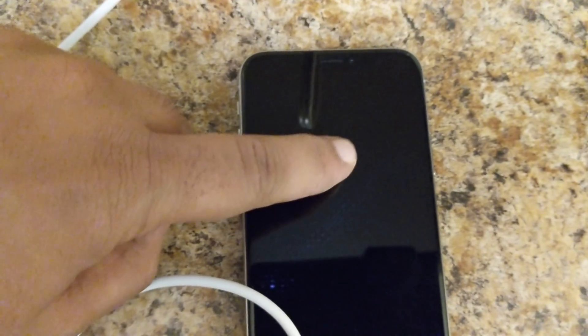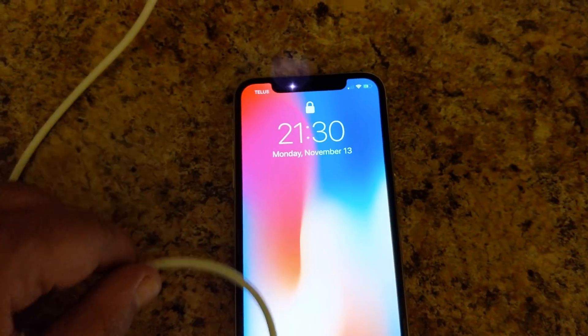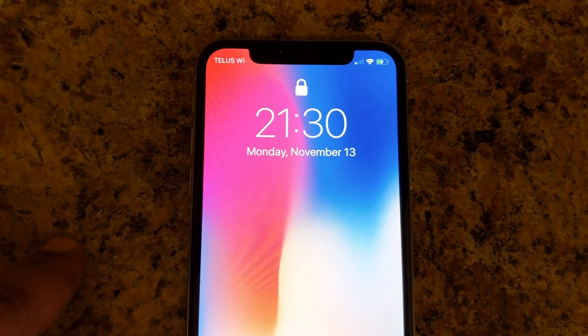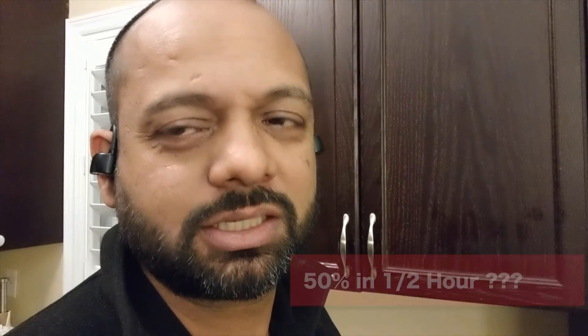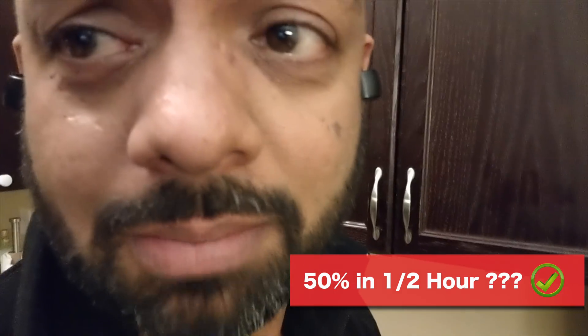Started charging at 9%. 30 minutes have passed. Apple says 50% in half an hour, so we should be at 59%. Anything better than 59% and I am thrilled. Let's see what it is. 61%! That is totally fast charging. This iPhone X went from 9% to 60% in half an hour. That's fantastic, I'm very happy with that.